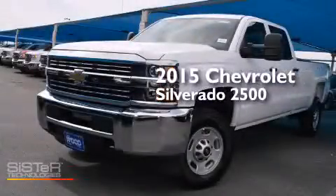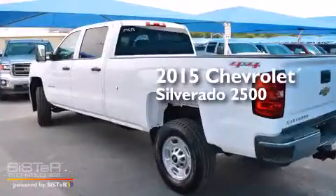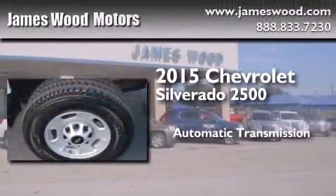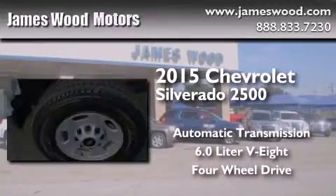This is a brand new 2015 Chevrolet Silverado 2500. This truck has an automatic transmission, a 6.0-liter V8, and the added safety and control of four-wheel drive.